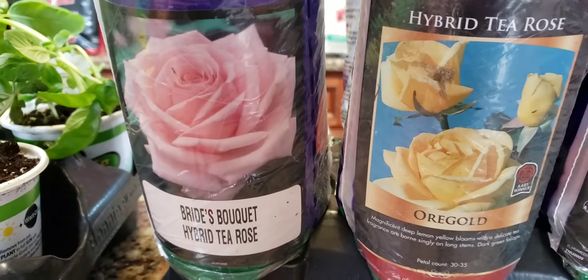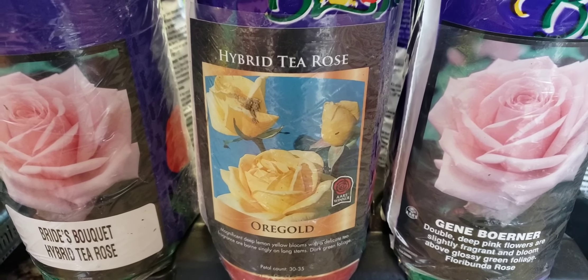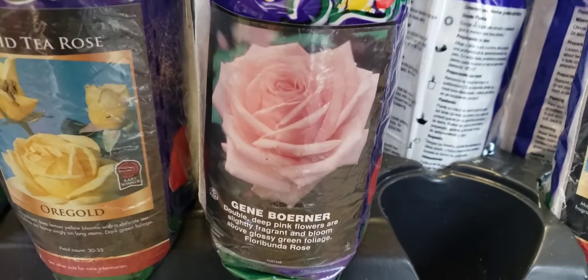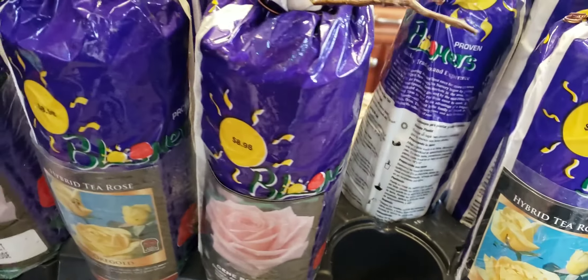We got Bride's Bouquet, Aura Gold — I love yellow, pink, white, and peachy roses. We got Jean Borner, and I got another Aura Gold. I love those yellow roses.